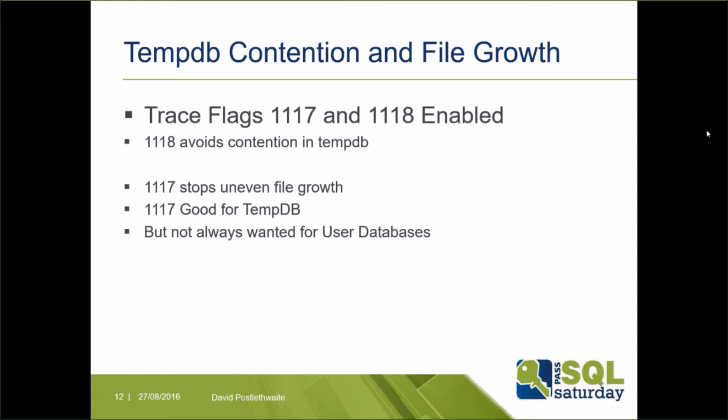Trace flag 1118 resolves contention in TempDB by forcing new objects to be allocated to full extents instead of mixed extents, where multiple objects could contend for the same page. Trace flag 1117 tries to stop uneven file growth — if you have multiple TempDB data files they'll be used in round-robin fashion only if they are the same size. Trace flag 1117 forces all of a database's data files to grow when any individual file needs to grow. Note this also applies to user databases.